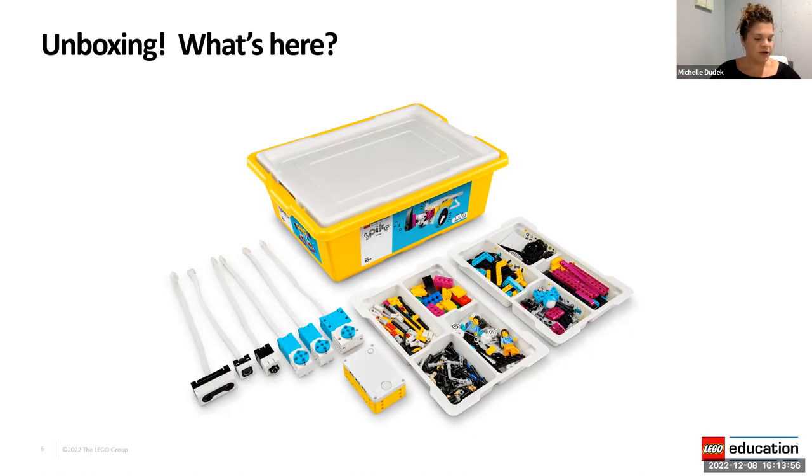Anything shown on the outside of the card represents larger elements housed in the bottom of the yellow container, while the white sorting trays sit on top. Inside you have a large motor, your hub, two medium motors — three motors total, which is fantastic — plus a touch sensor, a color sensor, and a distance sensor. All sorts of great sensors and motors for building.